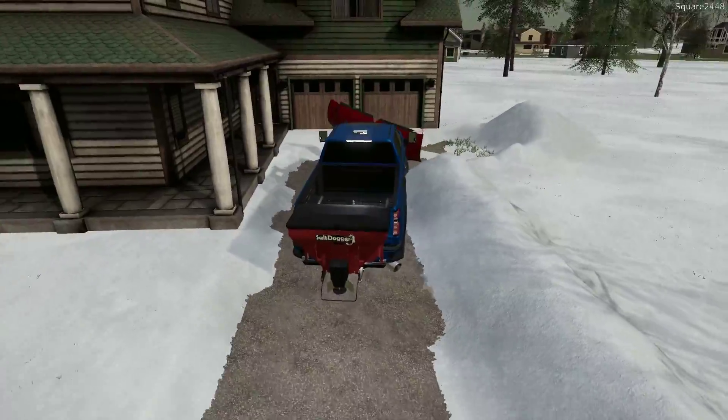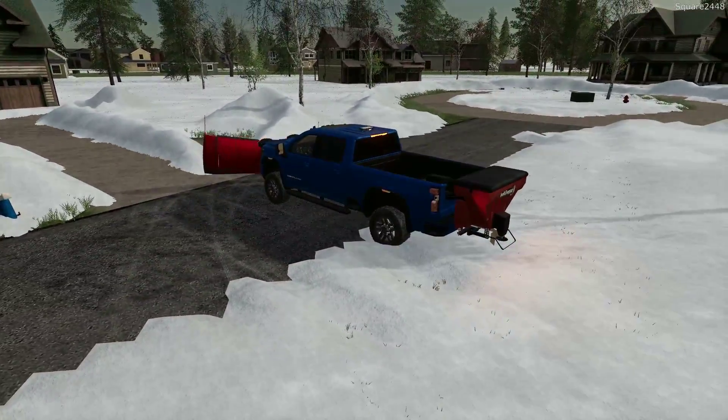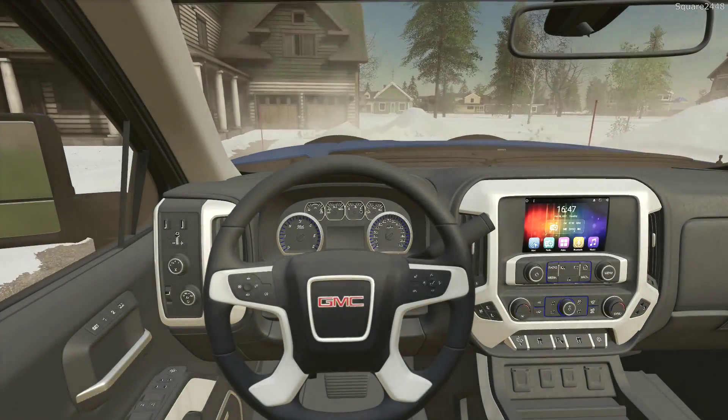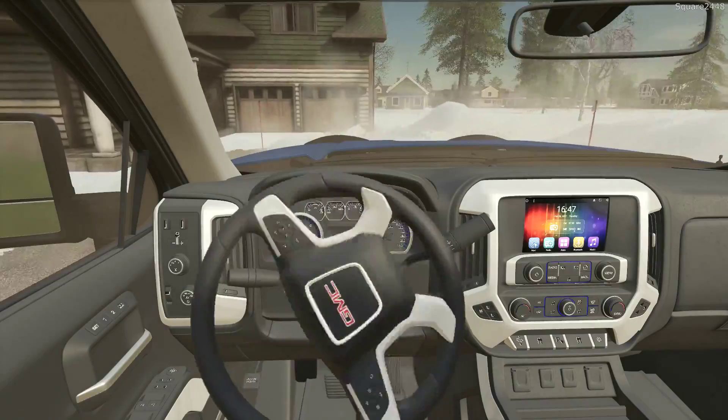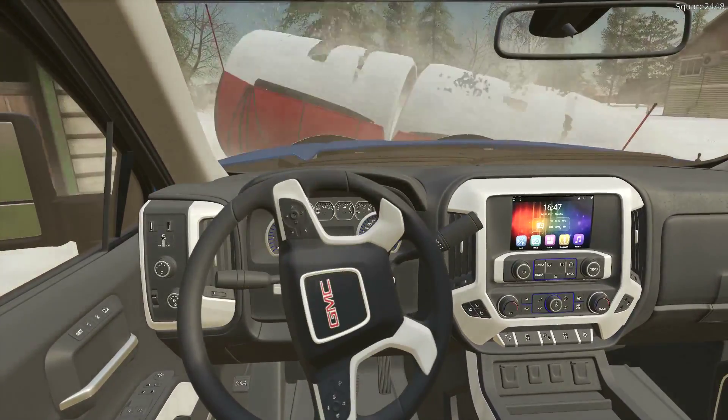Definitely taking four-wheel drive here at some point. It almost seems like we're struggling in some areas. A lot of snow we are moving today.